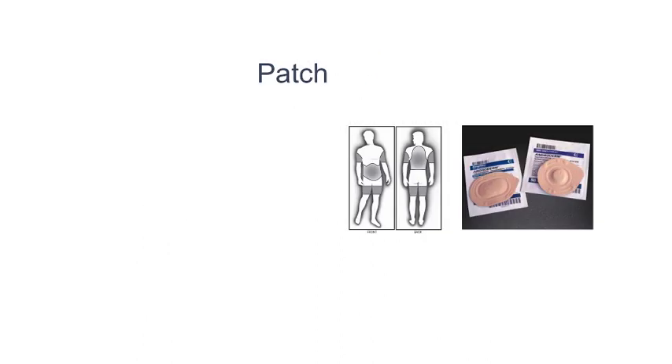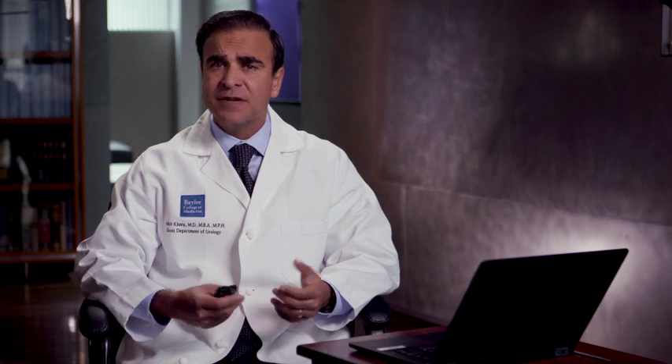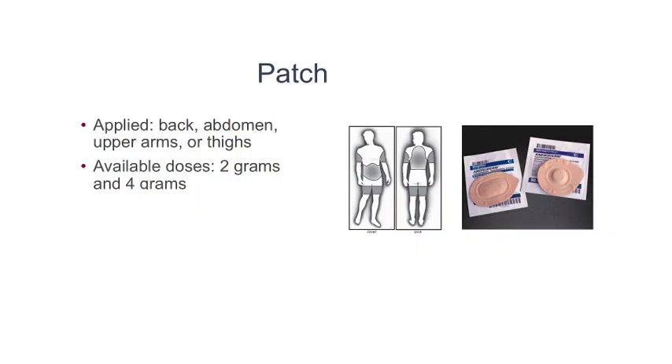The patches are still used, and these patches are applied on the back, the abdomen, the upper arms, and the thighs. These patches are also known as Androderm. They come in a 2-gram and a 4-gram formulation. Side effects include skin irritation and itching in 17% of patients and skin blisters in 6% of patients.